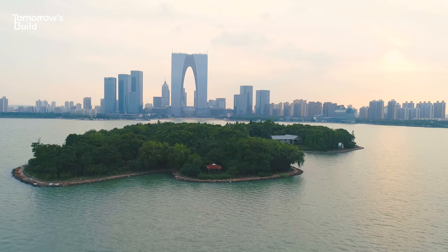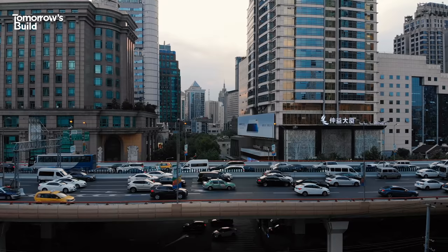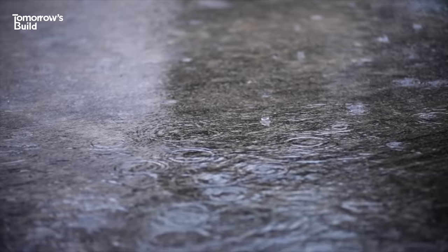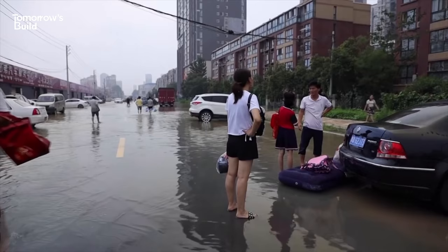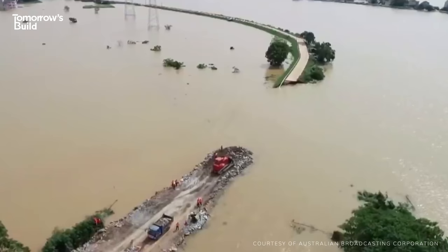China is home to more large cities than any other nation. 60% of its 1.4 billion citizens now reside in urban areas, and creating the space for them to live, work and play has meant replacing huge areas of green space with sprawling buildings and infrastructure. That's a lot of land that would have previously absorbed rainwater being replaced with surfaces that do the opposite — and all in a country that regularly experiences heavy storms. Little surprise then that flooding has become such a serious problem, even in places with good drainage.